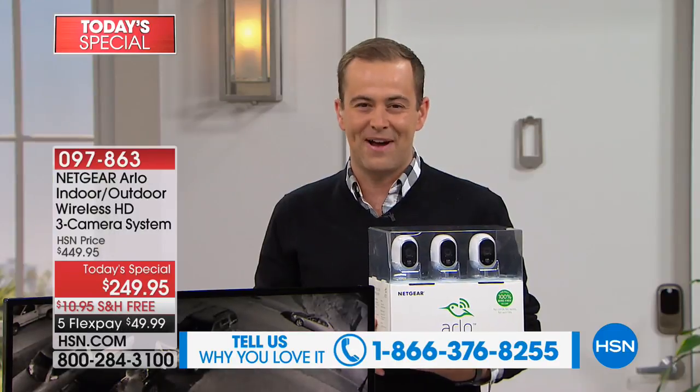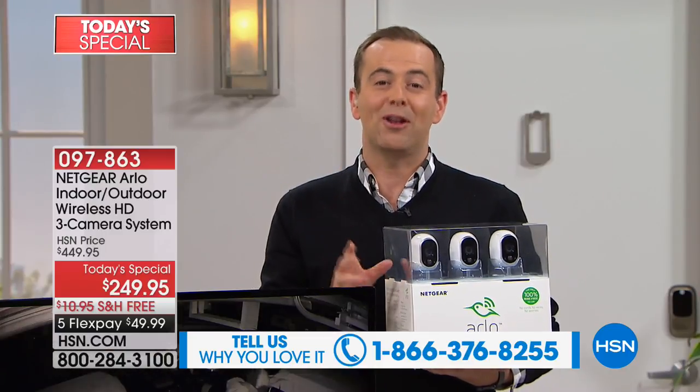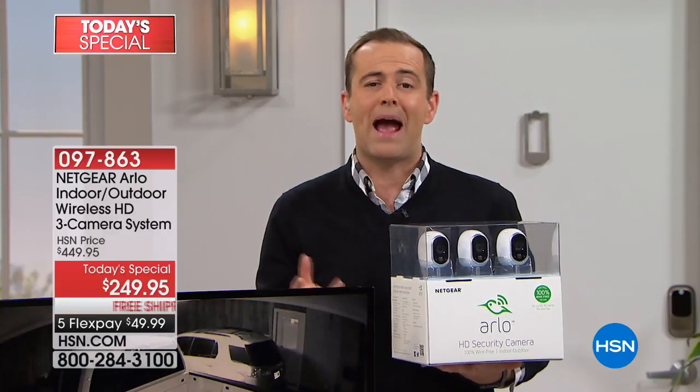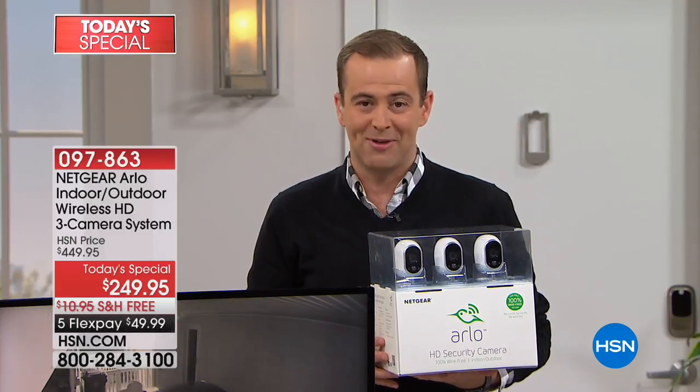Call us at 1-866-376-8255. We're going to tell you everything you need to know. If you Google the Arlo 3-Pack, you'll see prices anywhere from $449 on Arlo's website. You'll see different values and different packages, but we are the best anywhere in the country. How do I know that? Because Arlo have told us so and made sure it's so.